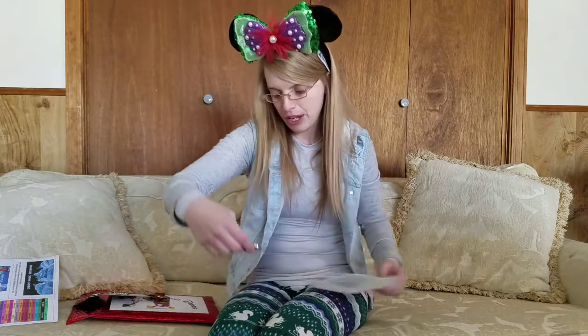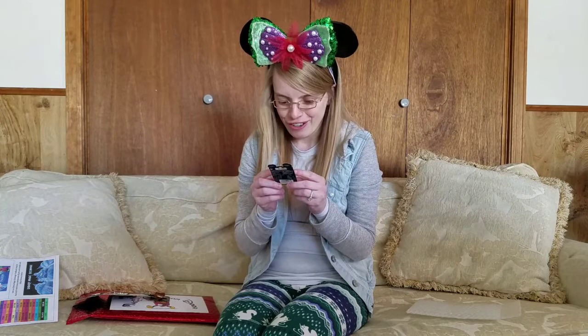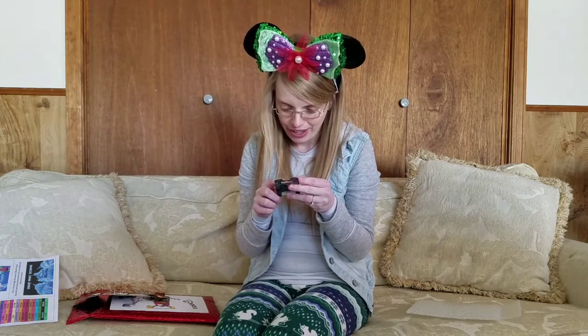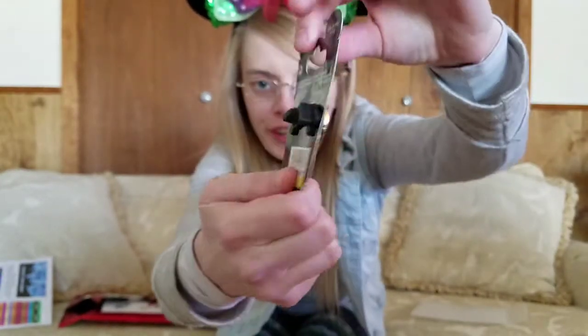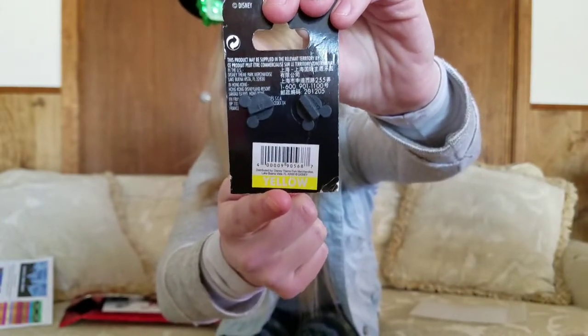My final pin is Lady and the Tramp. Oh my goodness, I love this pin, it's so pretty. The color is yellow, and the retail value of yellow is $12.99.